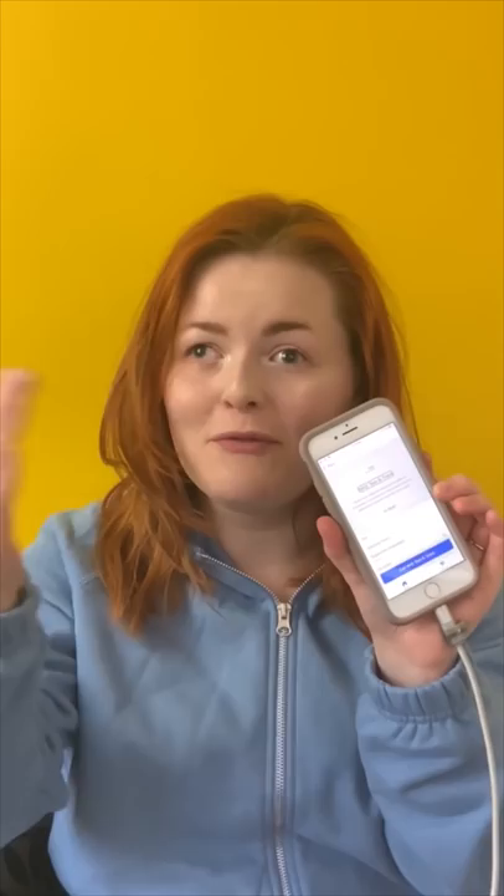Taking a COVID-19 test completely blind. Minimal makeup today, queens, because I'm not feeling that great.